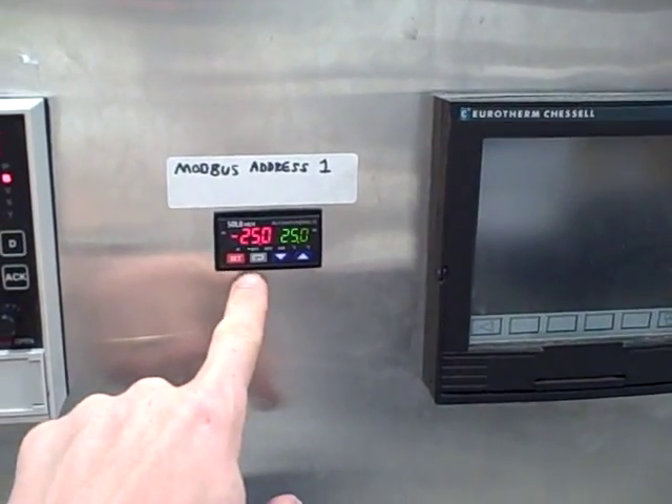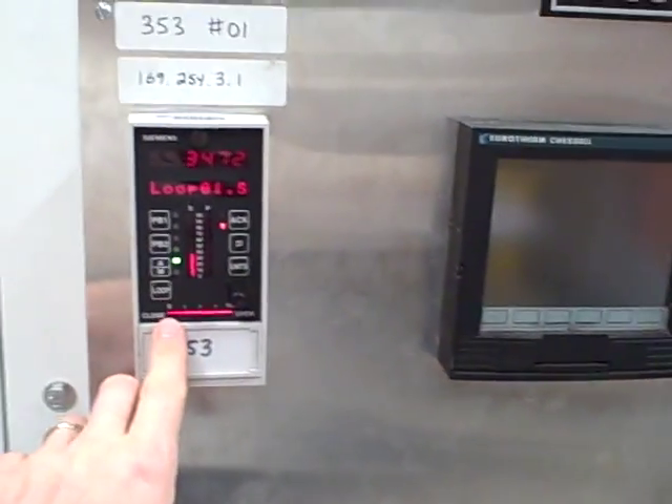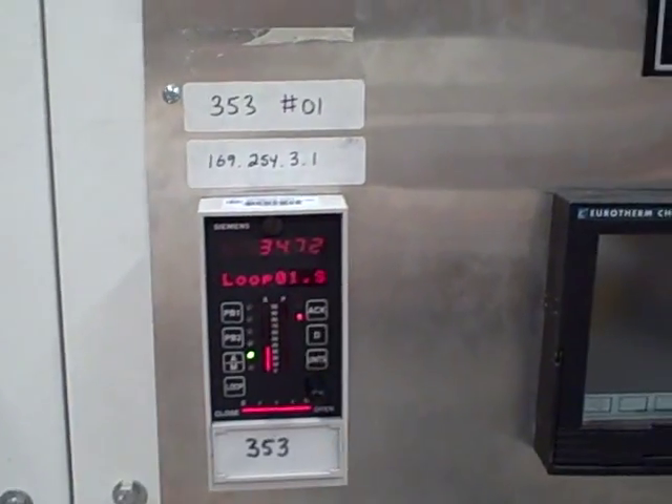These are the solo controllers marketed by AutomationDirect. They're connected through a Modbus network. Some of the Siemens controllers are networked via Ethernet, which is why you see IP addresses here. So we have ways of networking our process controllers together.